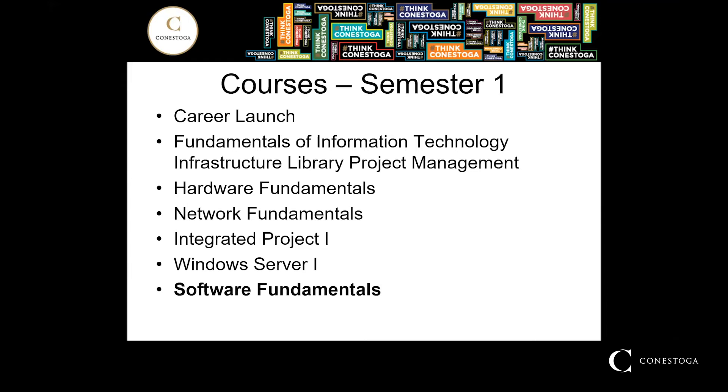Software Fundamentals. Software issues are commonplace in any IT environment. Students will install, configure, and secure operating systems and software on Windows-based client machines.